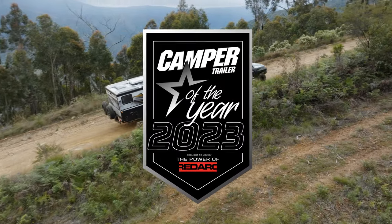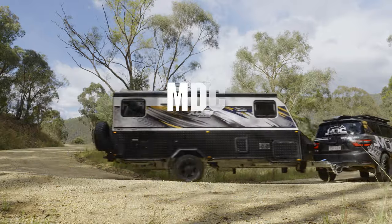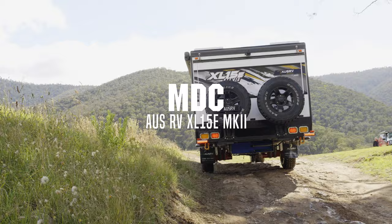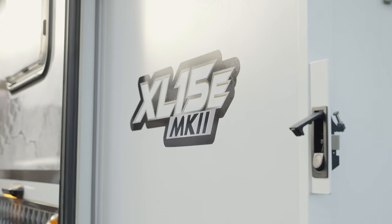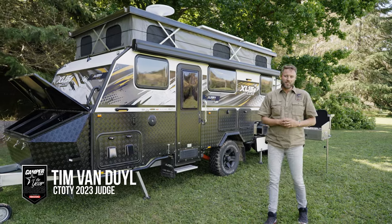Welcome to Camper Trailer of the Year 2023, sponsored by the power of Red Arc. Beside me is the OZ RV by MDC XL15E Mark II. The name is a bit of a mouthful, and this camper is a hamburger with the lot, so let's get inside.